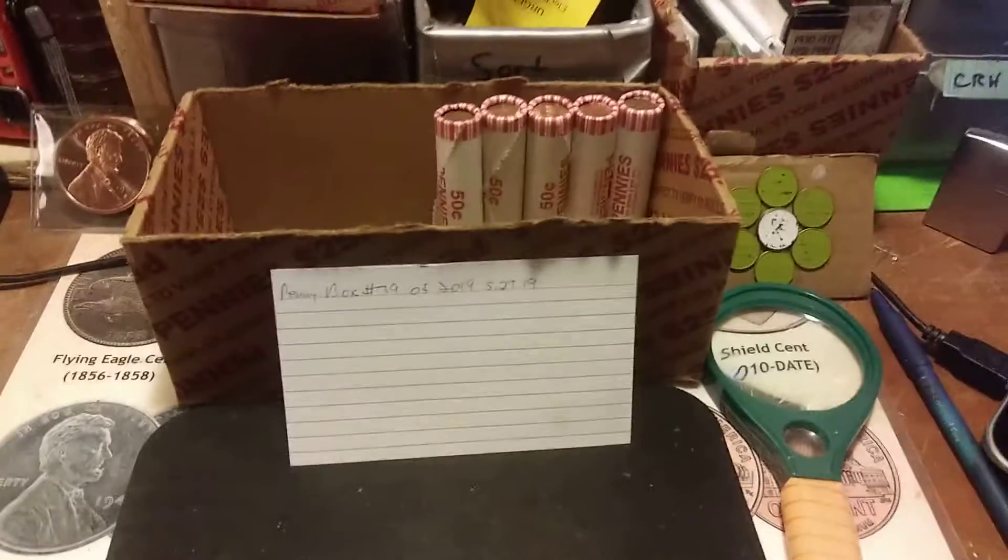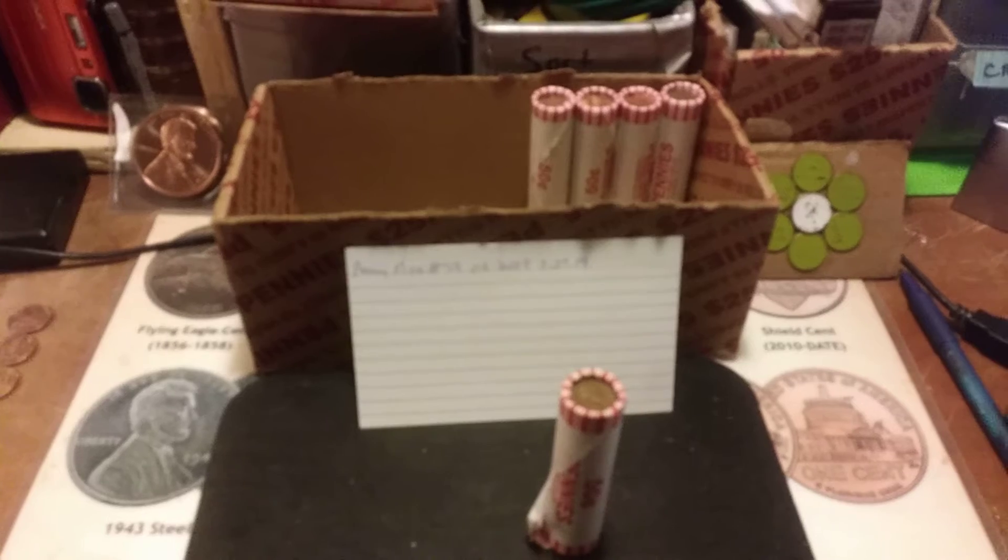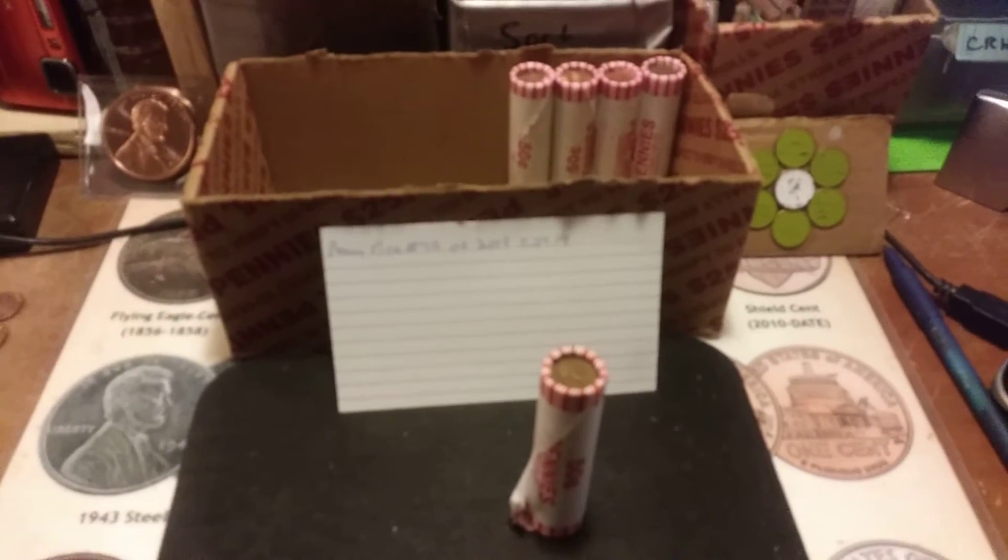So maybe we'll find more. Before I get into this roll, this is actually one of the wheat enders — I'll show it to you in just a moment. It is date-side up. I'll flip it over to show the wheat ears first. And those are not wheat ears. I might have made a mistake. Back with the next find.